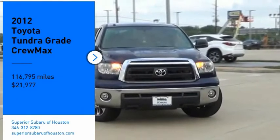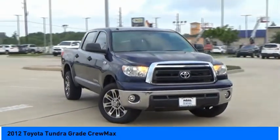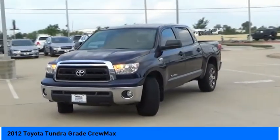Take a ride in the 2012 Tundra. The Tundra has a number of unique features useful for those using it as a work truck, including extra large door handles, a deck rail system, and an integrated tow hitch.